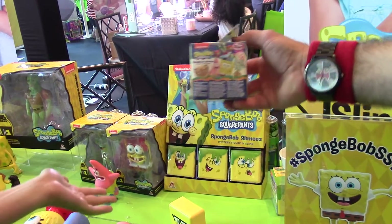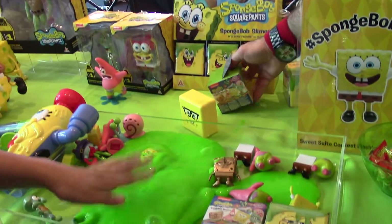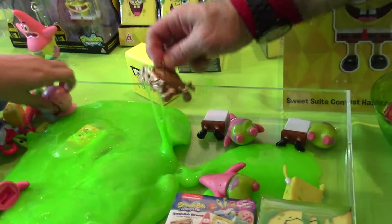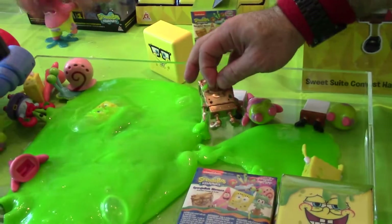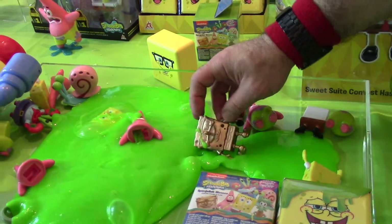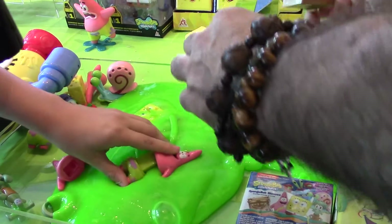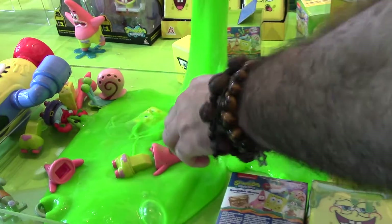So this is going to be a hit — this is already out. What you do is they come like this and you have the option to fill it up inside with slime and it will ooze on out. So if you put slime in there...